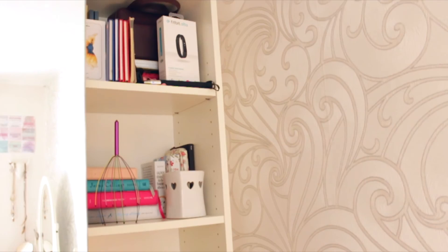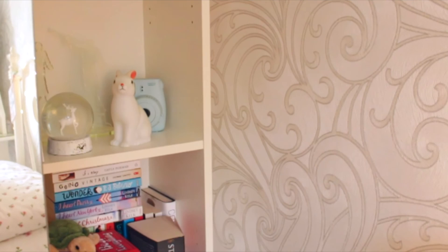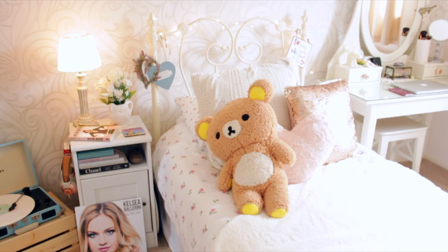Then I have my guitar and my bookcase, which I love. That's where I keep my records and lots of books, including my Bible. I've used one of the shelves as a little display case for awards, a snow globe, and things like that. My bookcase is from IKEA. On the top I have an inflatable crown and the Friends box set. Then I have my wardrobe - it's a mirrored wardrobe from IKEA. I love having a mirrored wardrobe because it reflects so much light.